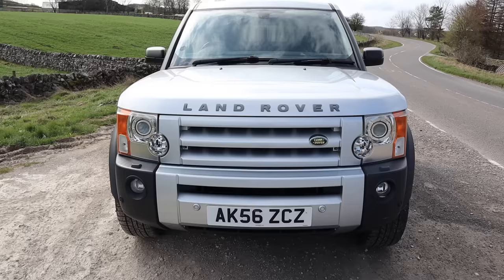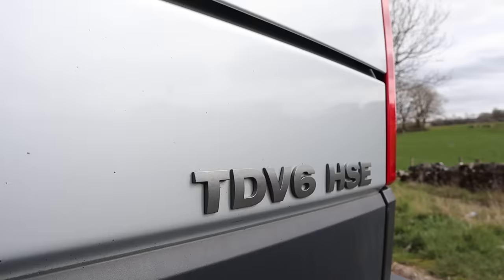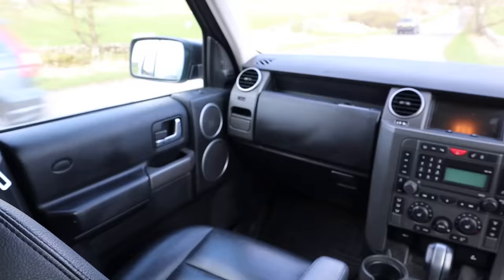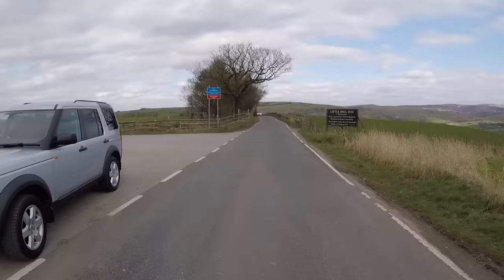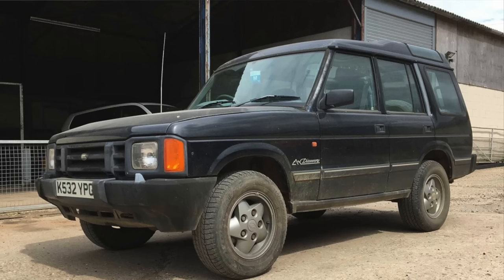All right guys, how's it going? So today I'm in a Land Rover Discovery 3 to try and figure out whether or not you should buy one. The model I'm in today is a late 2006 with a 2.7 litre TD V6 and it's the HSE spec, which is the best spec you can get. So I've got lots of nice extras like sat-nav, heated leather seats, and three sunroofs. But is it any good? Let's take it for a drive and see what it's like.